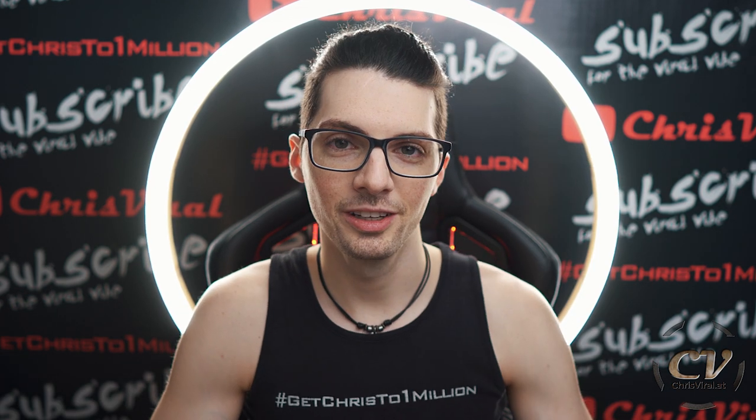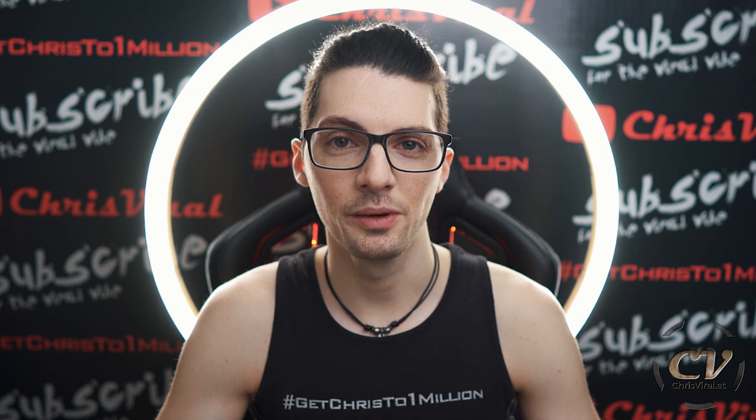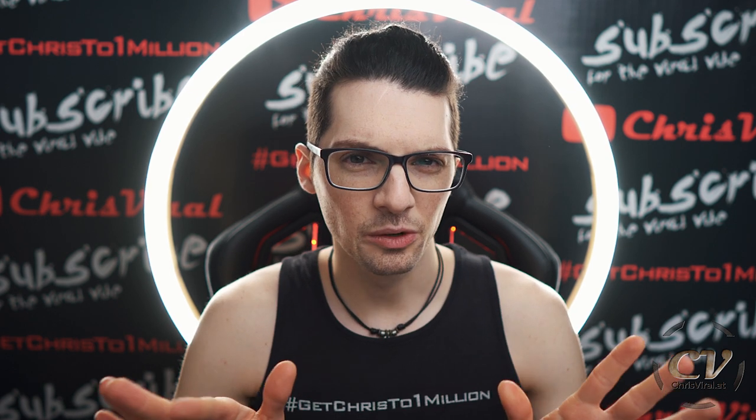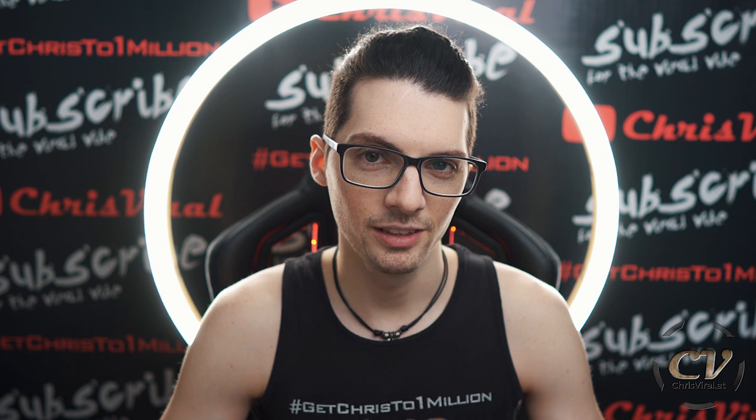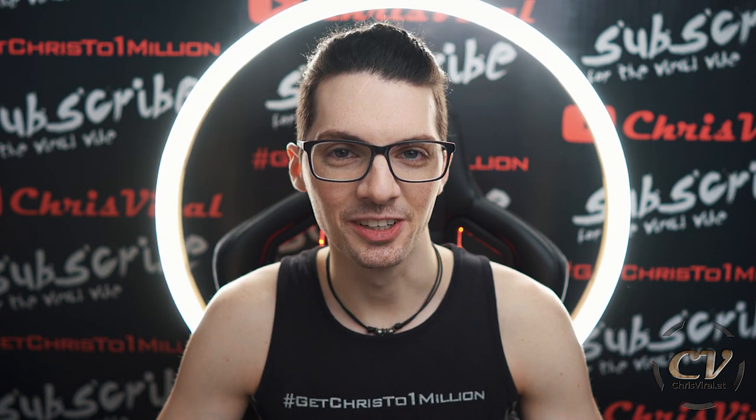If you missed my previous vlog, you can check it out right here — a review after one week. All in all, I'm pretty satisfied with the device, I'm pretty happy. But now let's take a look at all the other reviews out there, let's go through their key findings, and I will reflect them with my own opinion. When you have seen this video, you will have seen it all, so let's get right to it.